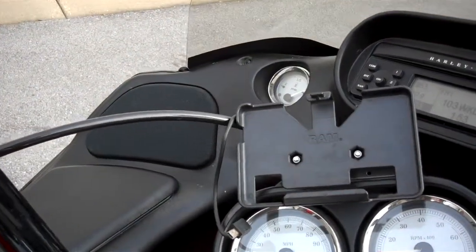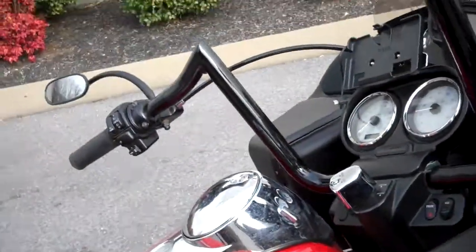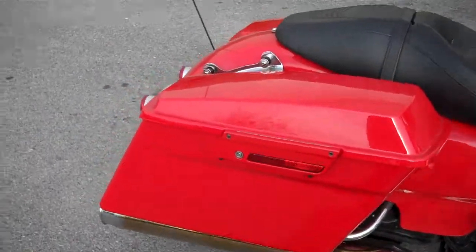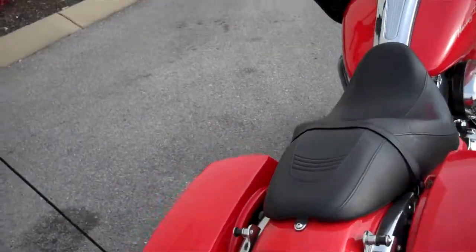A lot of nice accessories on the motorcycle. Mountings for a GPS, Arlen Ness handlebars, changed the mirrors. It is equipped with ABS and FOB security. Didn't open up the airbox on it, but there are some slip-on pipes — I believe they're the Thunder header brand. Has mountings for a detachable backrest, but it did not trade in with the motorcycle.